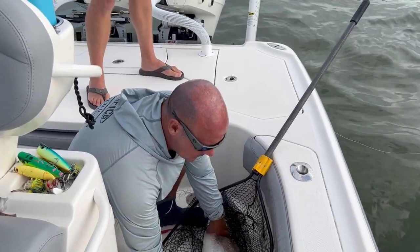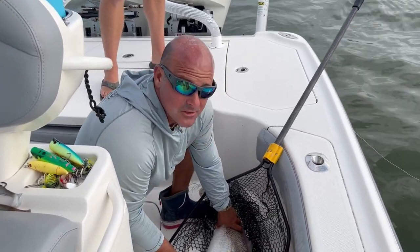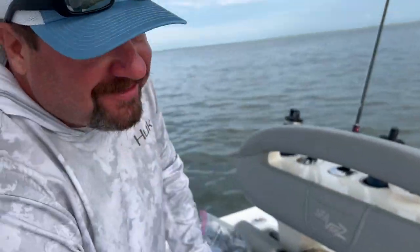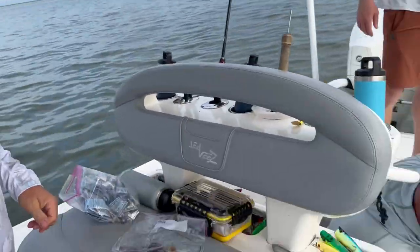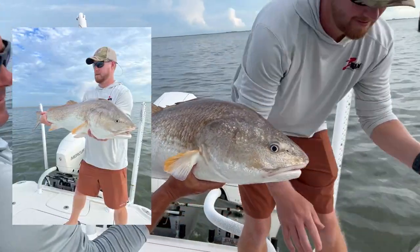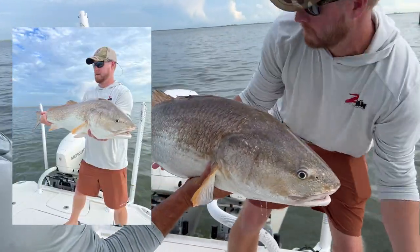Joey. Joey catches all the catfish. Catfish Joe — that's catfish Joey. That is a good one. Shane, I'm going to get some pictures.